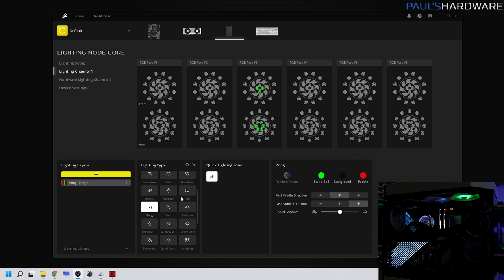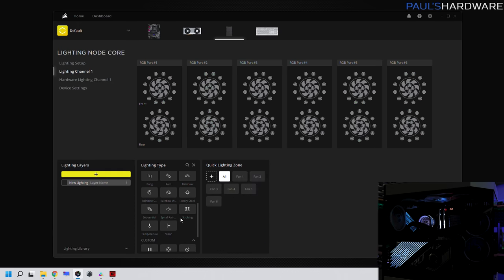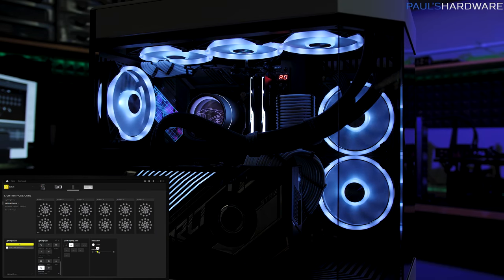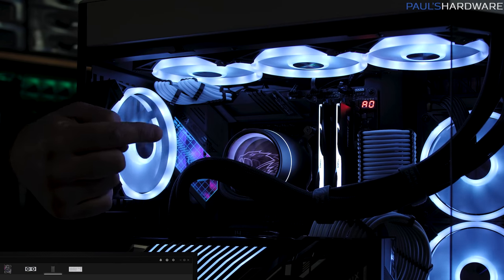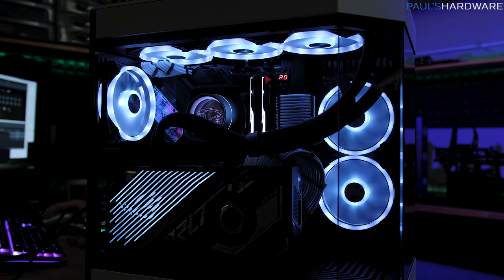Corsair has done a lot of work with the iCUE software. You can save profiles for each configuration, and using static color lets you do all white. One useful feature is the opacity slider — you can dim the LEDs if things are looking too bright, which I also noticed on my wife's all-white PC build. The top left RGB accent on the motherboard has a prismatic cover over it, so the reflection showing pink is only due to the camera angle — it actually looks more white when viewed directly on.